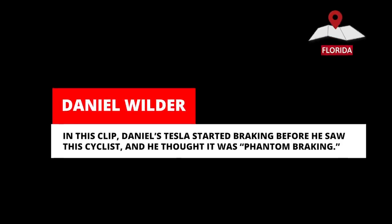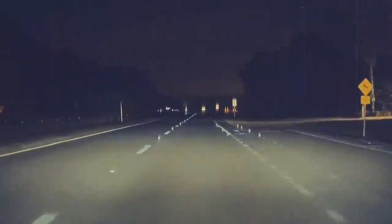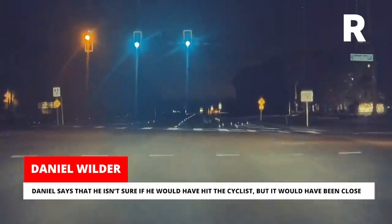In this clip, Daniel's Tesla started braking before he saw this cyclist, and he thought it was phantom braking. Daniel says that he isn't sure if he would have hit the cyclist, but it would have been close.